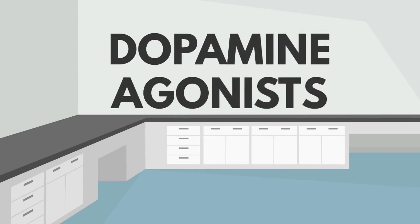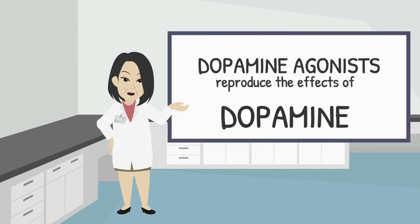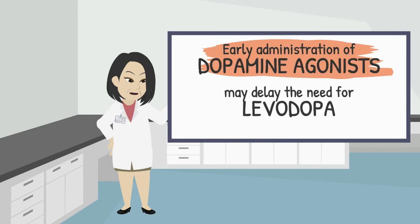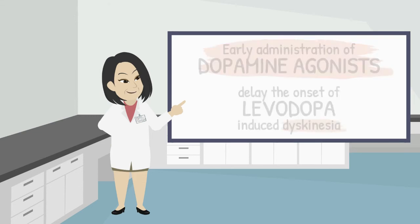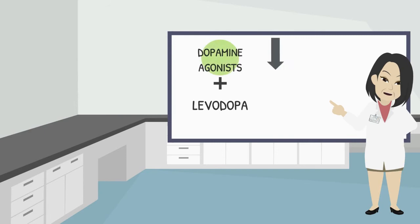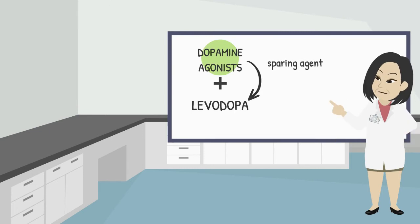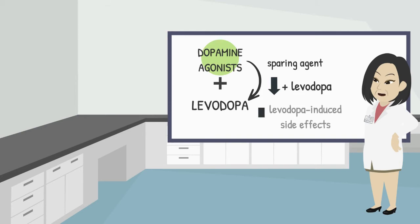Dopamine agonists reproduce the effects of dopamine on their receptors. Early administration of dopamine agonists may delay the need for levodopa and, therefore, delay the onset of levodopa-induced dyskinesia. However, these drugs do not offer the same degree of symptom relief as levodopa. Dopamine agonists have a role as add-on therapy to levodopa to reduce the length and severity of off-time. They also serve as a levodopa-sparing agent, reducing the need for higher or more frequent levodopa doses, and therefore may help reduce levodopa-induced side effects.